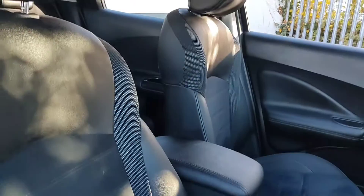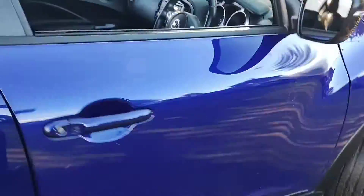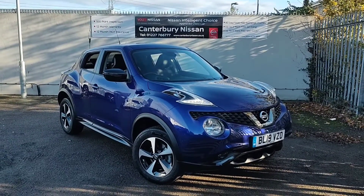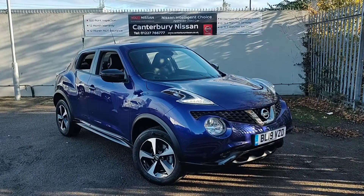A nice thing with the Bose Personal Edition is that you receive Bose speakers in the headrests as well as in the doors. Thank you for watching our walk around video of this Juke we have in stock here at Canterbury Nissan. If this car takes your fancy, give us a call on 01227 766 777 and we'll be more than happy to help. Thank you for your time.